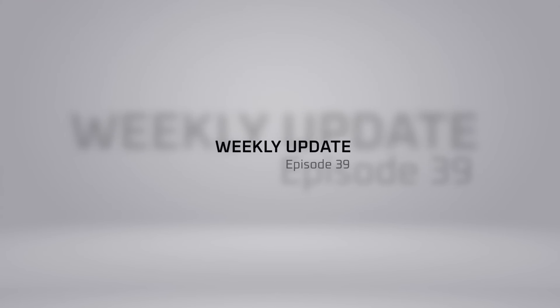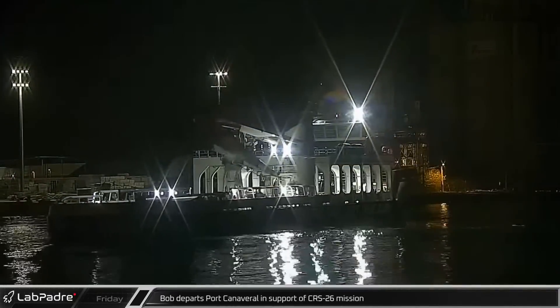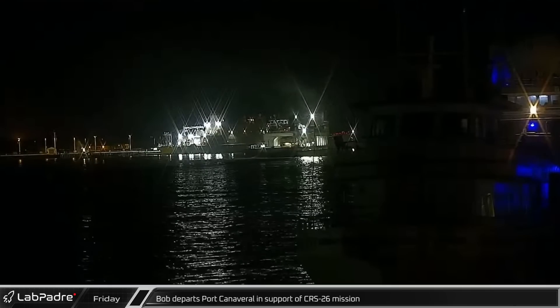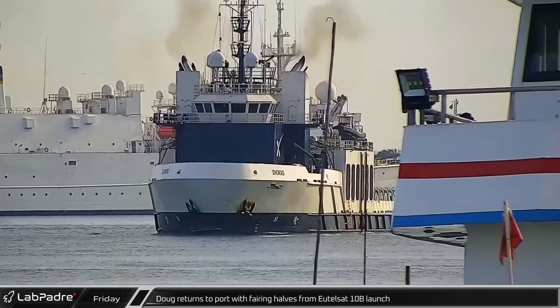Hey, it's Lewis here with Lab Padre. In the early hours of Friday morning, Bob left port Canaveral in support of Saturday's Cargo Dragon resupply mission to the ISS. Later that same morning, SpaceX fairing recovery vessel Doug was seen returning to port.